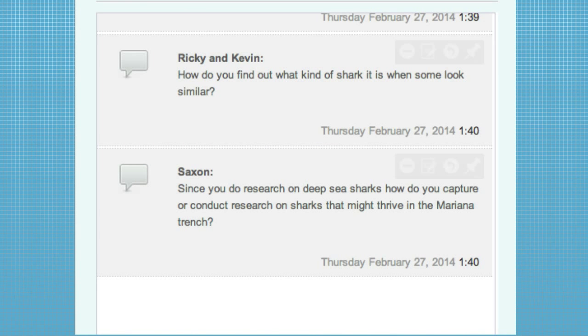Saxon asks: since you do research on deep-sea sharks, how do you capture or conduct research on sharks that might thrive at the bottom of the ocean? For that deepest deep-sea work, our lab doesn't have that kind of technology — we'd have to use either a submarine or an ROV to study them. It would be very tough to actually capture them and they certainly wouldn't survive to the surface alive. When I say deep-water sharks, what we're looking at are species that live in the Gulf of Mexico or in the northwestern Atlantic on the shelf, not necessarily on the abyssal plain or in the trenches.